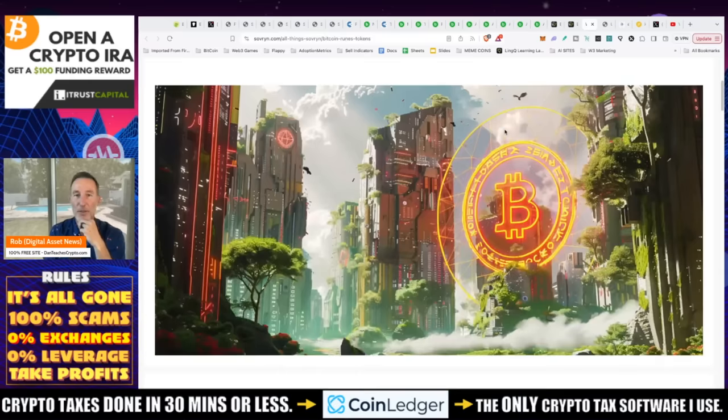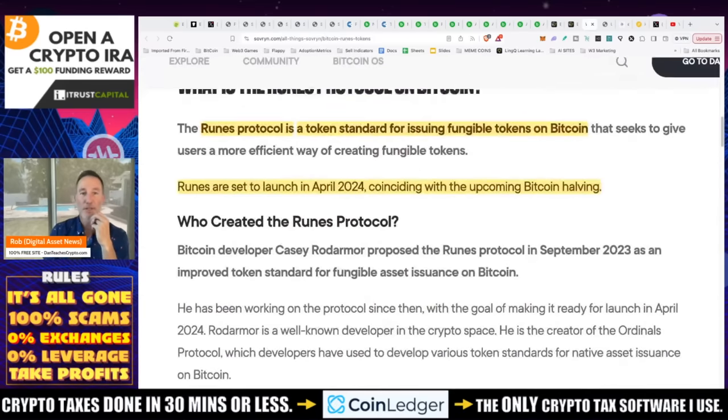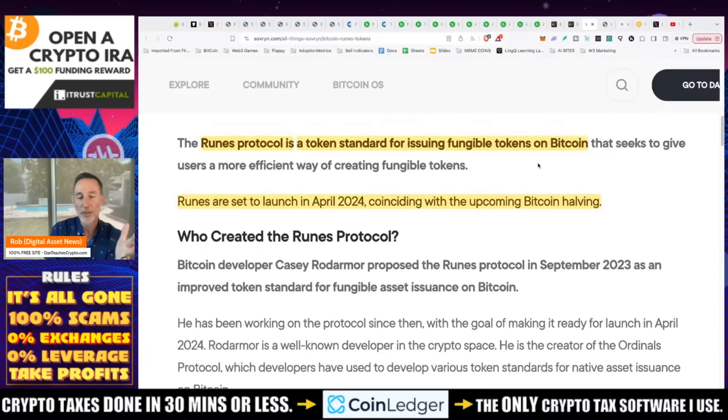What the heck is Runes? Runes is a standard token protocol for issuing fungible tokens on Bitcoin. Fungible means one-for-one — like a dollar you can trade for another dollar. Non-fungible are like NFTs — not the same. Runes are set to launch in April 2024, coinciding with the upcoming Bitcoin halving.